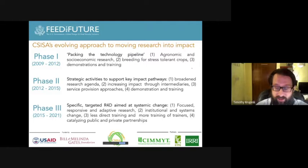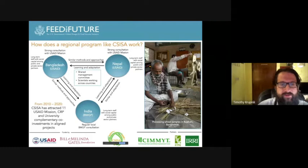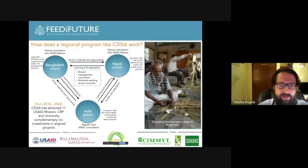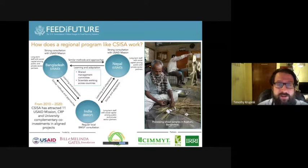CISA works with two donors across three countries with a large and diverse team. Most importantly, the three countries learn strongly from each other. We have a shared management committee across the overall program, with scientists working across countries in regular daily contact. There's a lot of learning and adaptation and use of similar methods and approaches throughout the countries, but they are customized for local circumstances.